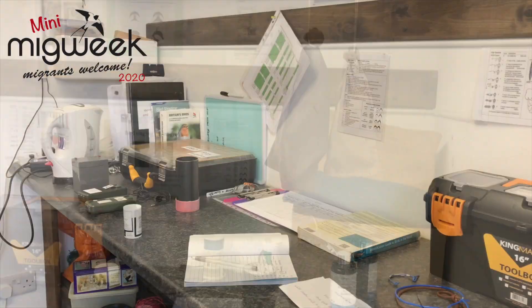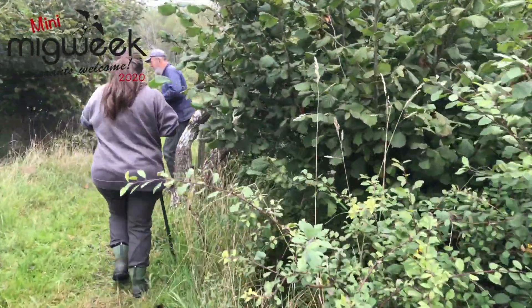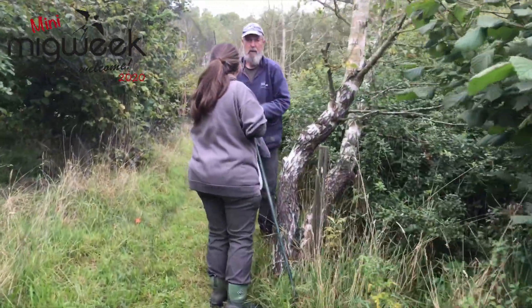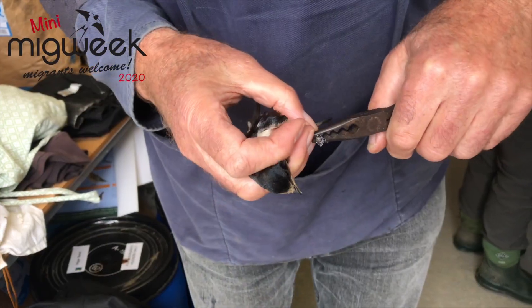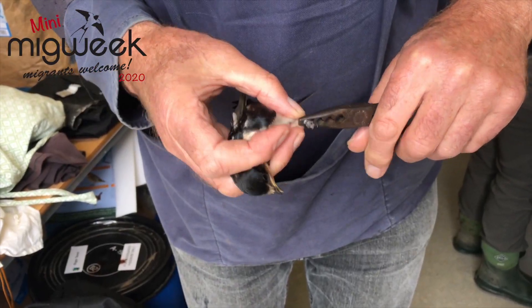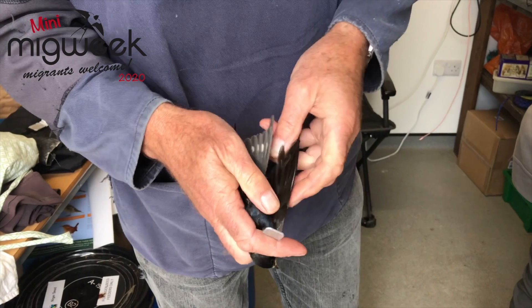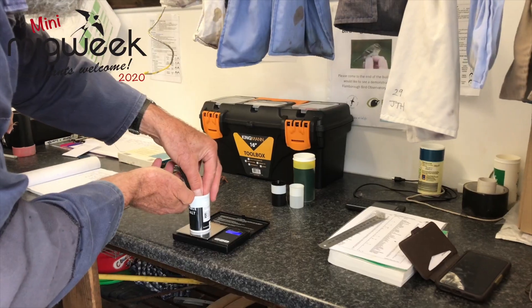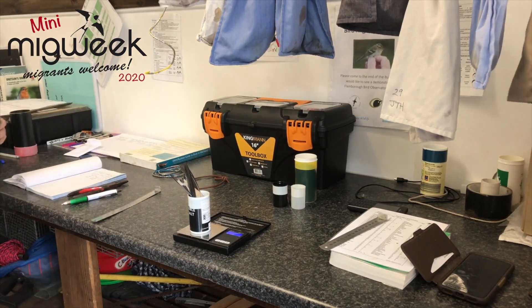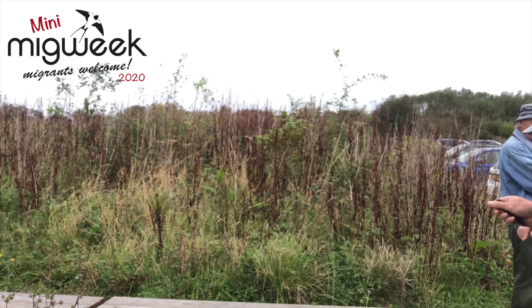We set up a base somewhere and then go on a round of the nets at pretty frequent intervals. We extract all the birds that have been caught, take them back to the base, and then what we call process them. Processing is identifying what the bird is first, then putting the ring on, and then taking certain measurements — we might weigh them, measure the wing length, inspect the state of fat on the bird, or the state of molt in the plumage. When that's all done, we release the bird. The whole process for each bird takes only a few minutes.